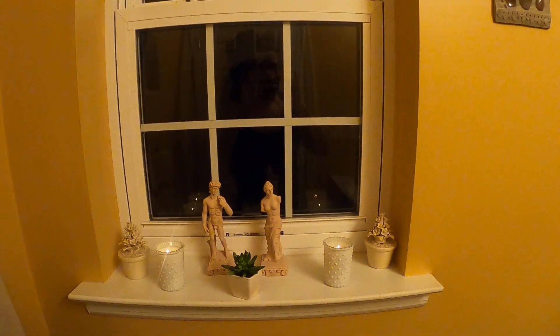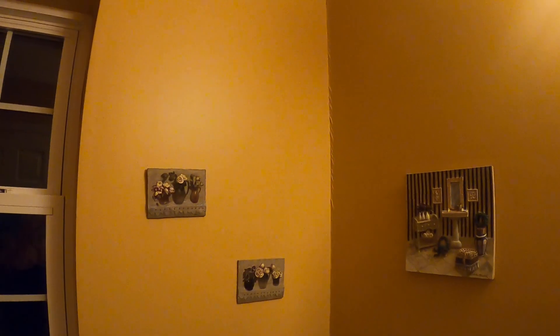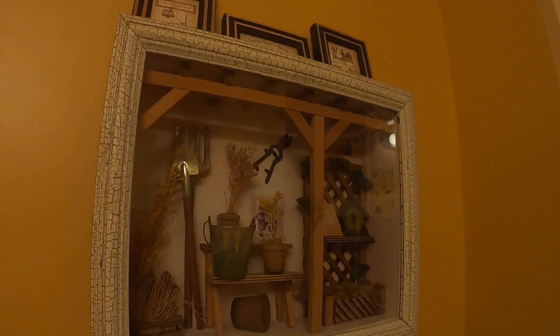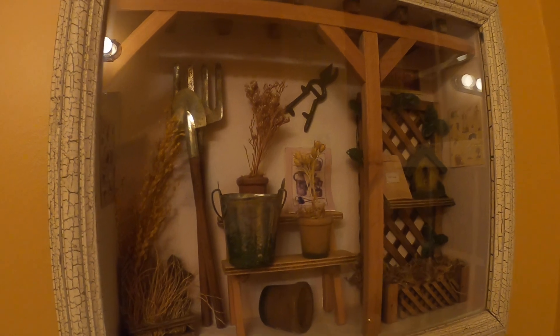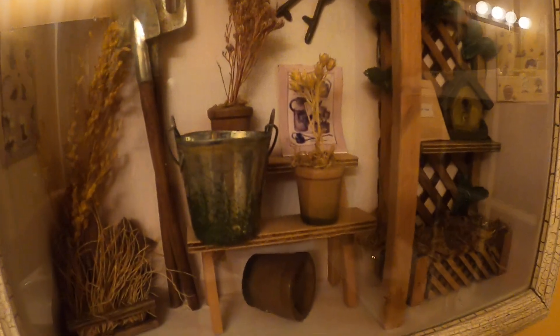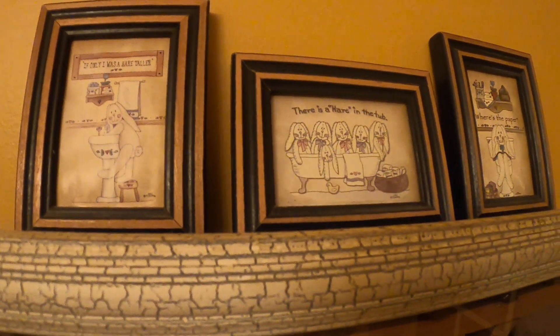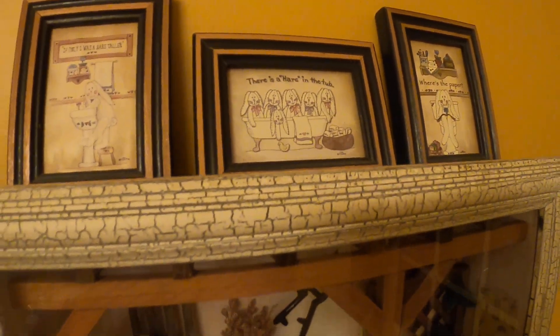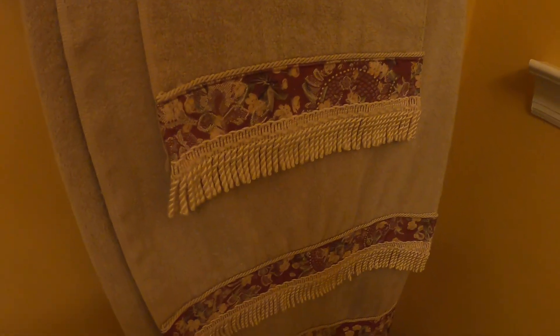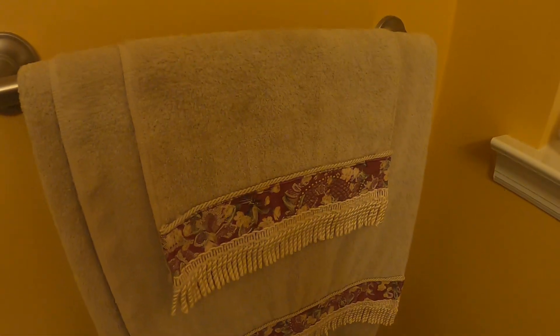I'll let you look at the rest of the bathroom. I decided to paint it a peach color, and then I have the lights over there. This piece I've had for the longest — before I even got into all the miniature dollhouses. Up there I got those at a yard sale too. And this set of towels — I think I got them from Macy's a long time ago.